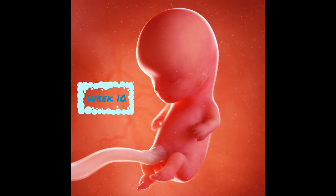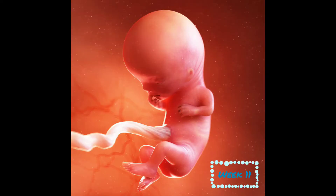During week 10, tiny tooth buds are developing under the gums. Baby is now 1½ inches long. Bones and cartilage are forming, knees and ankles are starting to take shape, and tiny elbows are already working. At week 11, baby's fingers and toes are separating, and fingernail and toenail beds are also beginning to develop.